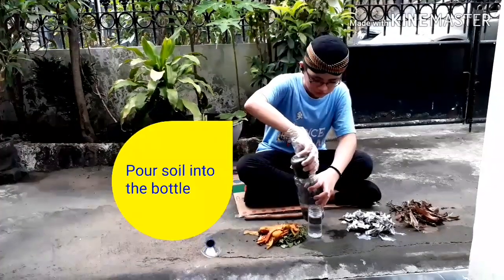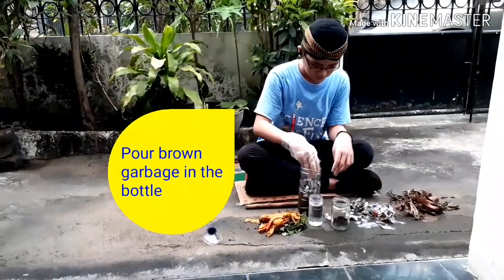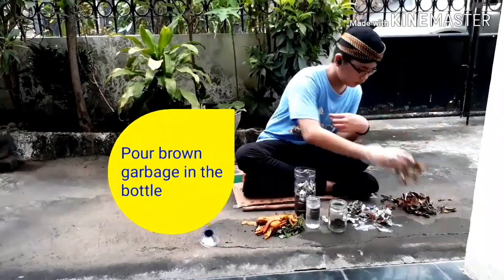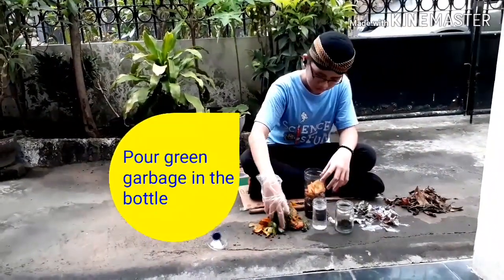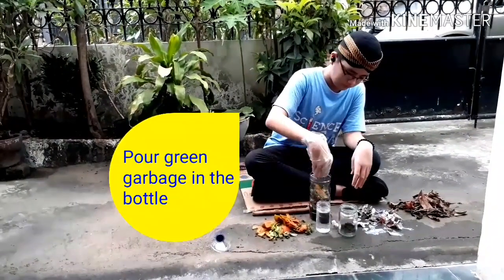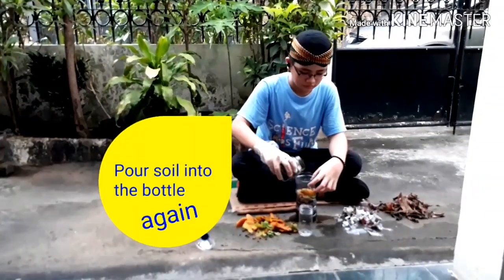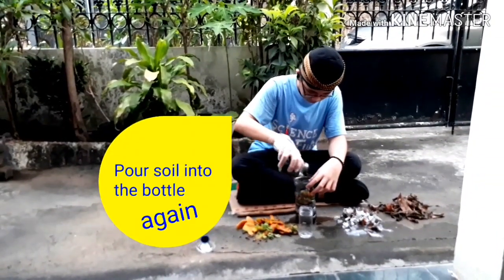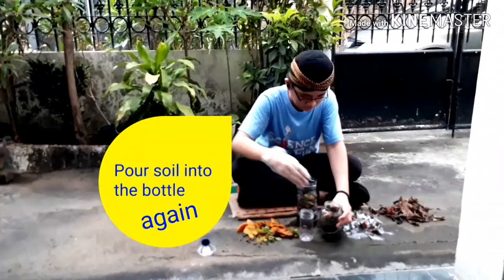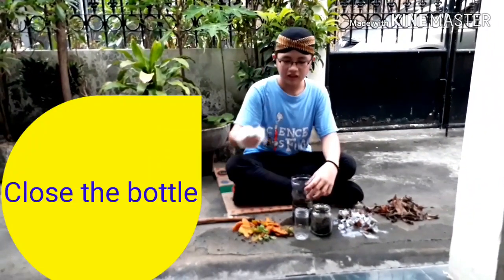Cut the bottle. Pour soil. Pour brown garbage. Pour green garbage. Pour water. Pour soil again. Start the compost. Close the bottle.